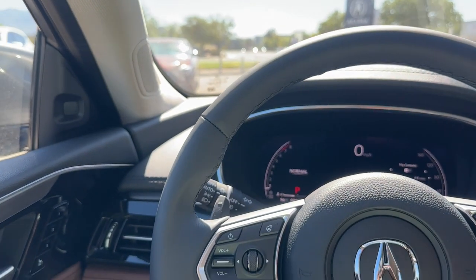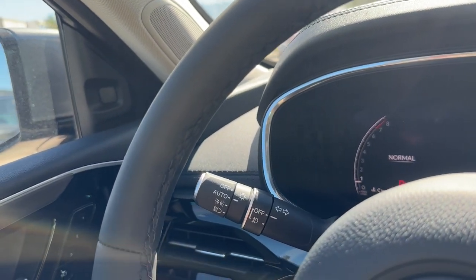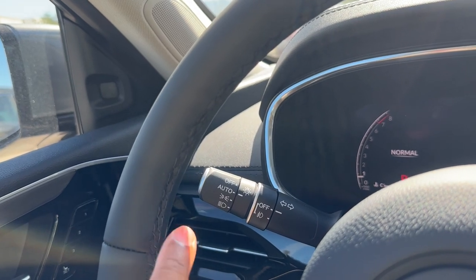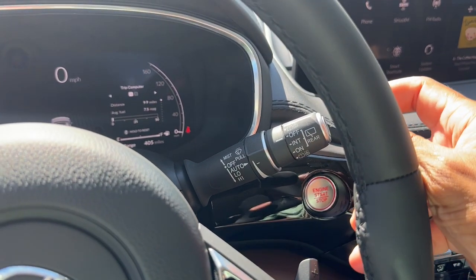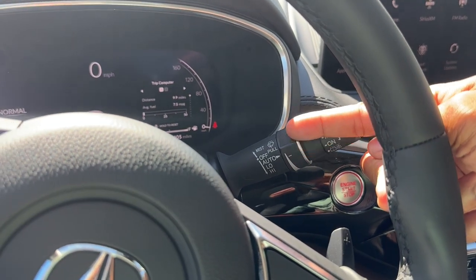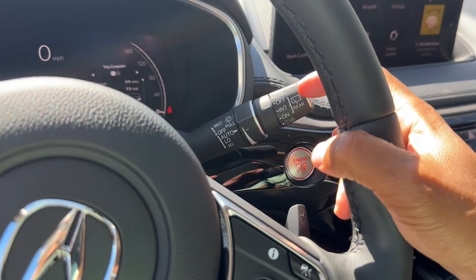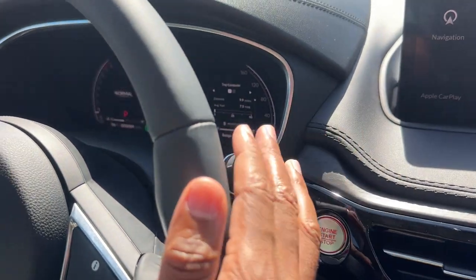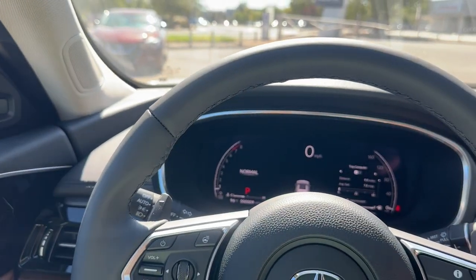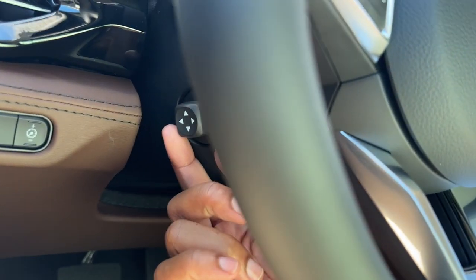You have auto headlights with auto high beams, a parking light, and a fog light switch. On the right stalk you have the wipers: off, rain-sensing auto mode, low, and high for the front, and off, intermediate, and on for the rear wipers. There's also a camera button on the stalk to turn on the 360 surround view camera.